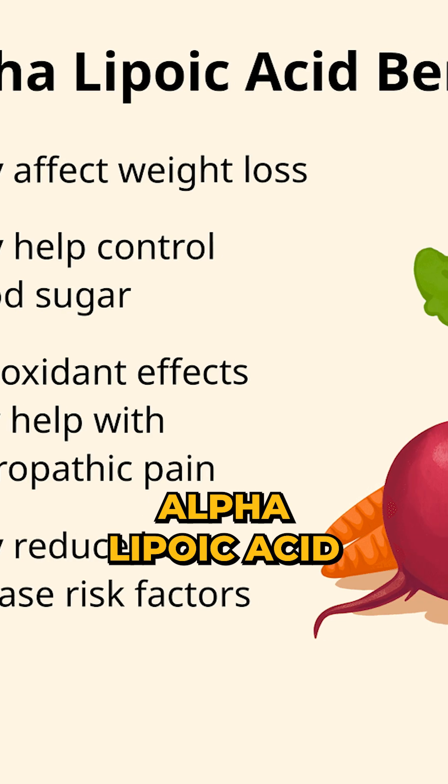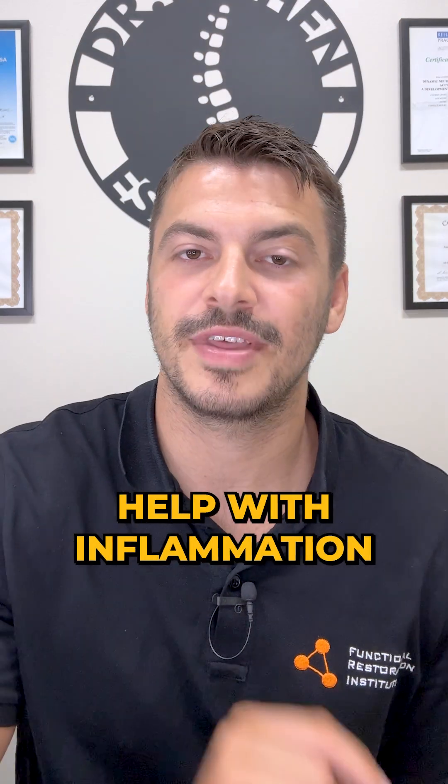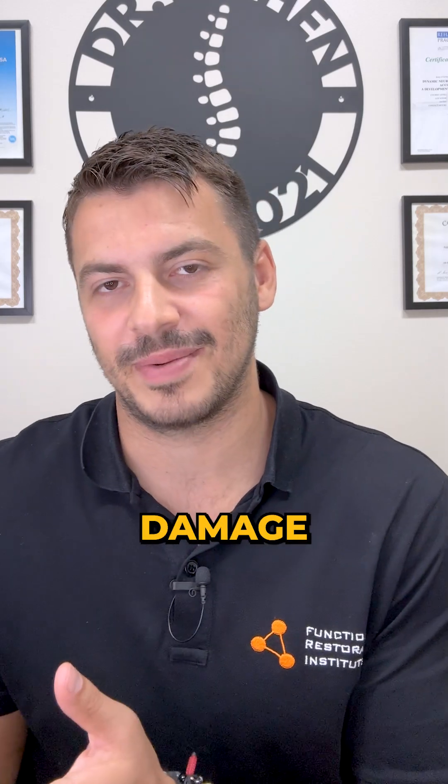Alpha-lipoic acid and vitamin E are your antioxidants that help with inflammation and reduce nerve damage. Both are often used in neuropathy cases.